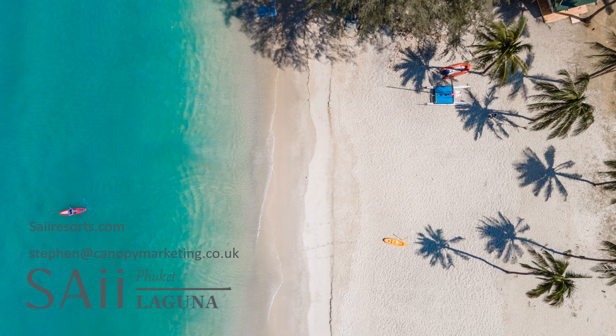Thank you for taking the time to watch this presentation on Sai Laguna Phuket by Yes Hotels. For further information please visit sciresorts.com, and for any marketing materials, updates, and news about any latest offers, please contact Stephen at canopymarketing.co.uk.